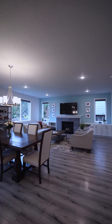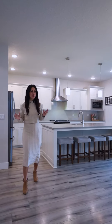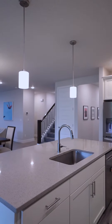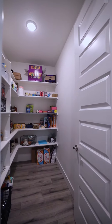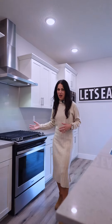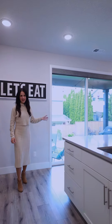This home was built for entertaining with this amazing open layout. As you enter into the kitchen you're gonna notice sleek surfaces throughout, a large island with an eat bar, we have an oversized pantry, soft close cabinetry, a gas cooktop, and my favorite part is this oversized slider out to the covered patio.